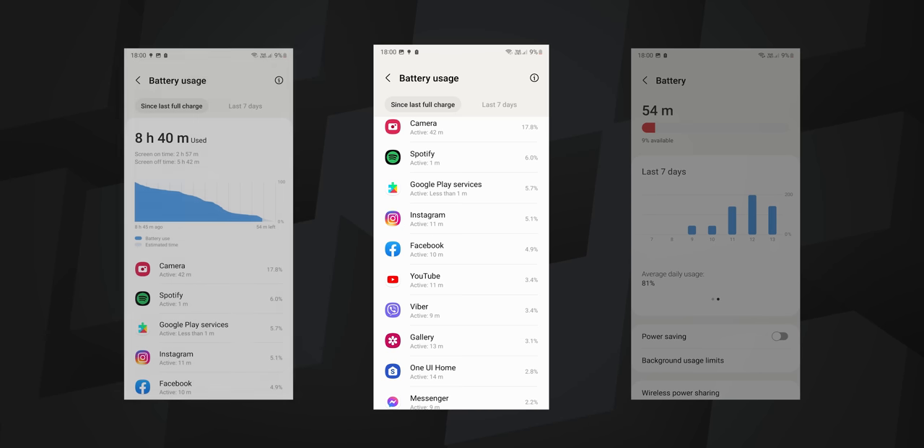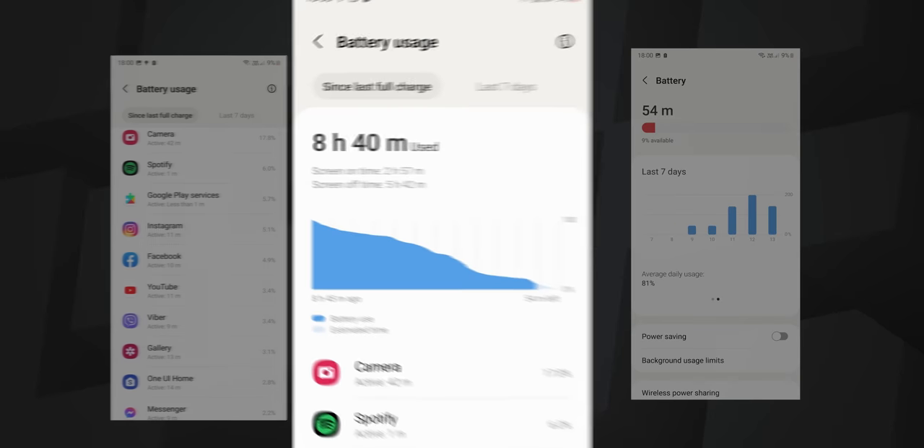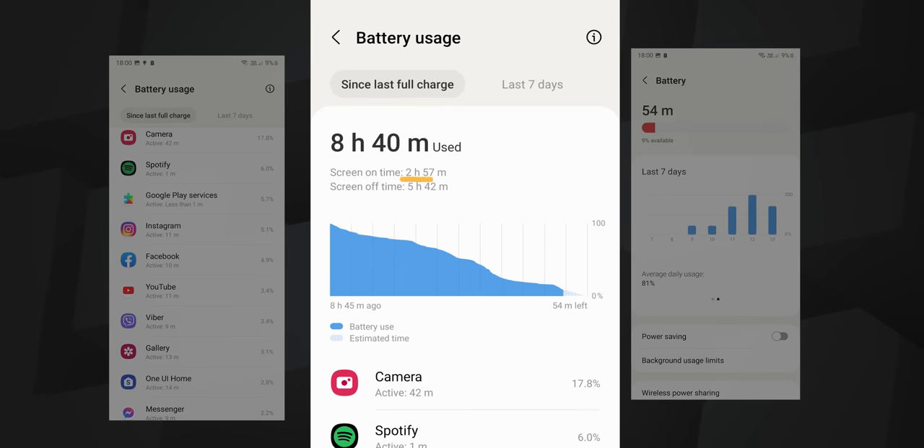For total screen-on time, I got just 2 hours and 57 minutes — about 3 hours — which is definitely not great. Hopefully an update comes soon to fix that, as this kind of battery drain was definitely unexpected. I'll download the photos and videos I took so you can see them in the actual video. I'll have to top up the phone — thanks for watching, and I'll catch you guys in the next one.